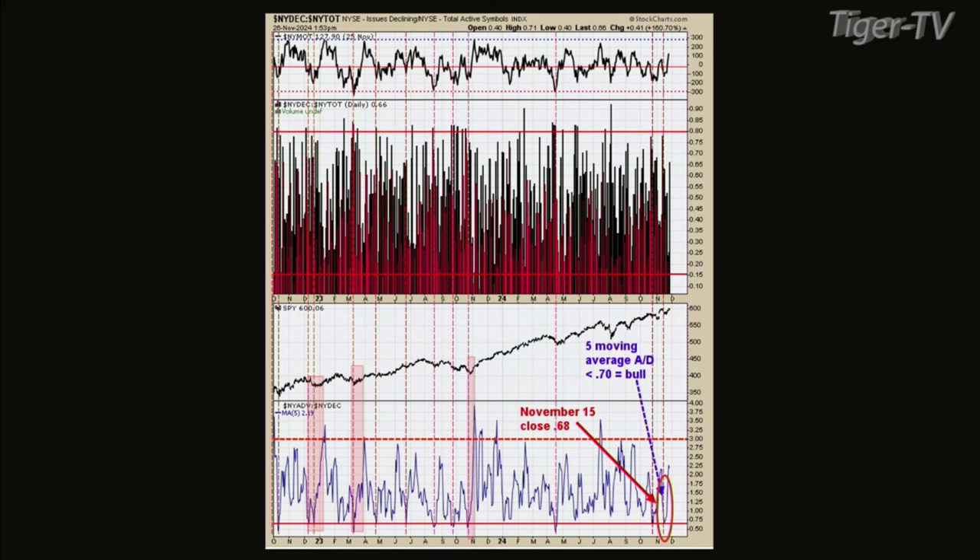It hasn't triggered yet. But it did give a bullish signal at the last low on November 15th — it did get below 0.7, hitting 0.68. So this indicator did trigger a bullish sign. We need to get to 3.00 by December 15th, so it hasn't happened yet. We're kind of mid-signal. Will it happen? Don't know. But the market needs to keep this rally going. So it's an indicator I'm watching here.